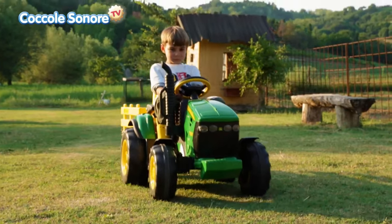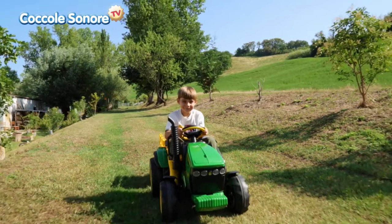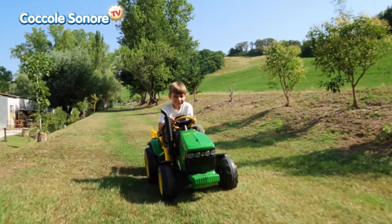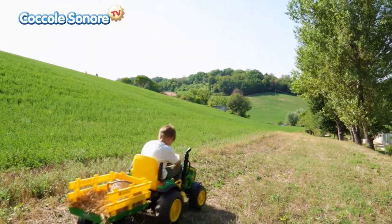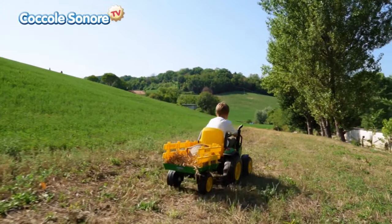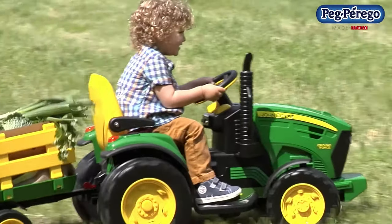When the child presses the paddle the car accelerates and when released the car stops. For even more realism the tractor is equipped with a real FM radio. The trailer can be loaded to up to 22 pounds. This outdoor kids tractor can be bought starting at $450.